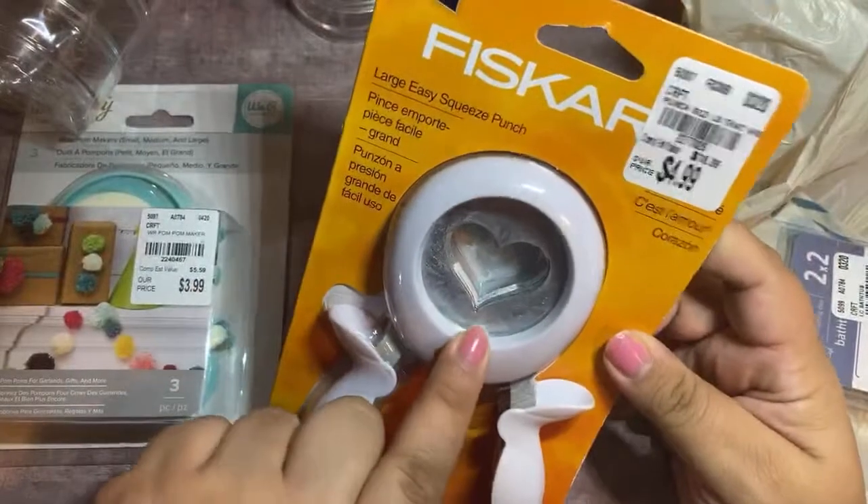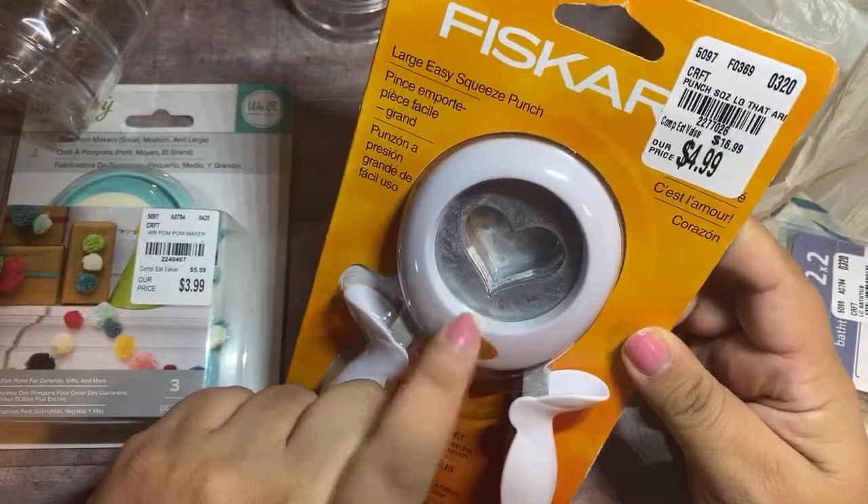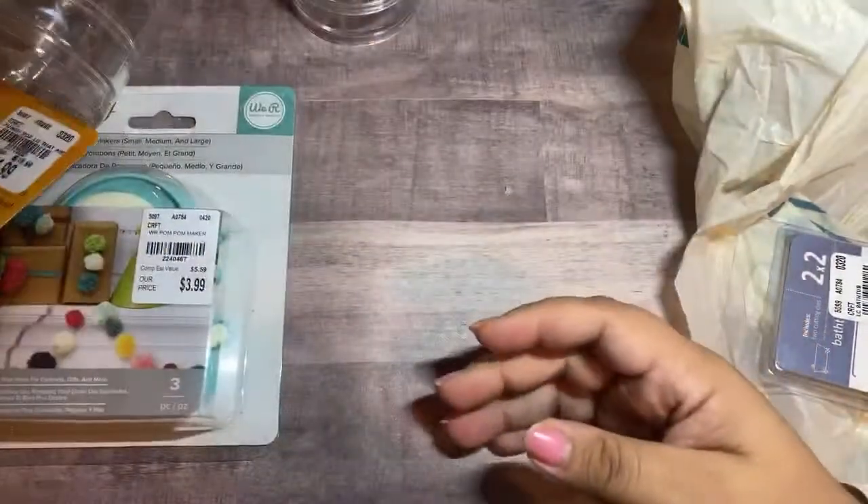I picked up this punch — I feel like I don't have this size. I might have the size, I don't know. But $4.99, and they had a lot of punches there. A lot of them I already own though.